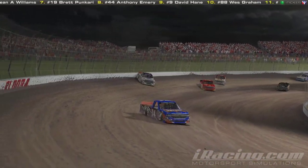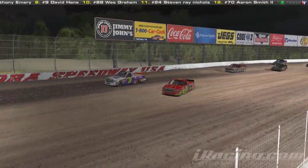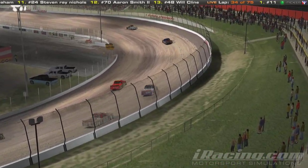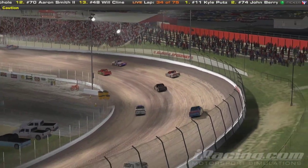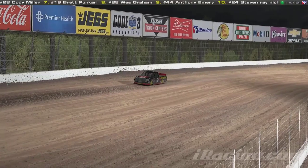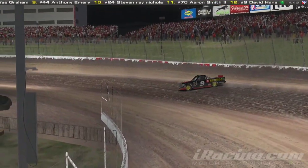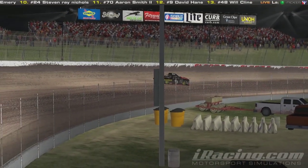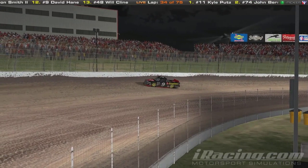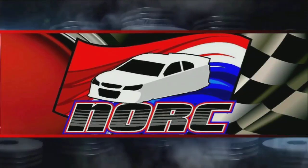Femi is getting right up next to the wall. There's a lot of dirt there and I think a cushion might start to be forming. Terrell Baker is digging on the inside a lot. We have another caution. Let's see what brought out this one — looks like the 9 of David Hayne, by himself, is just going to loop it going into turn three. Doesn't hit anything, gets back going — or no, he's going to come to a stop. And he has left the race.